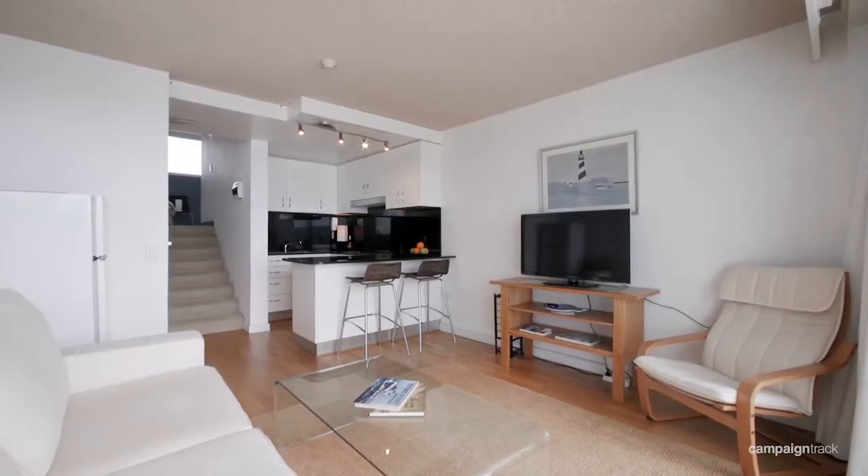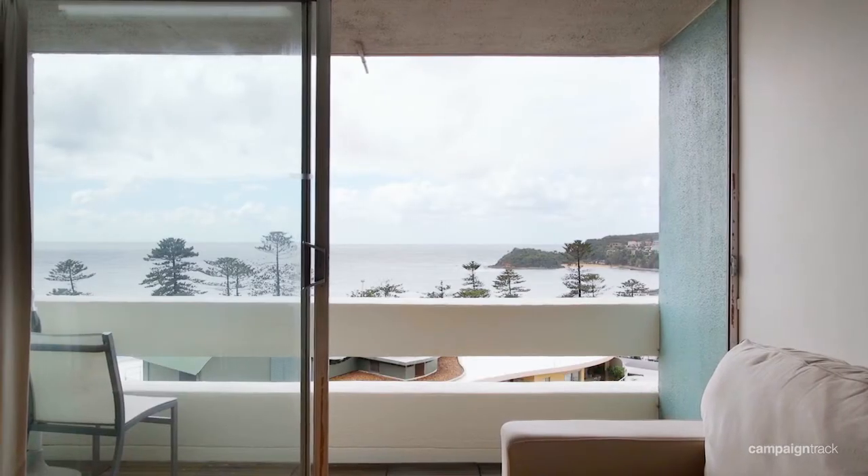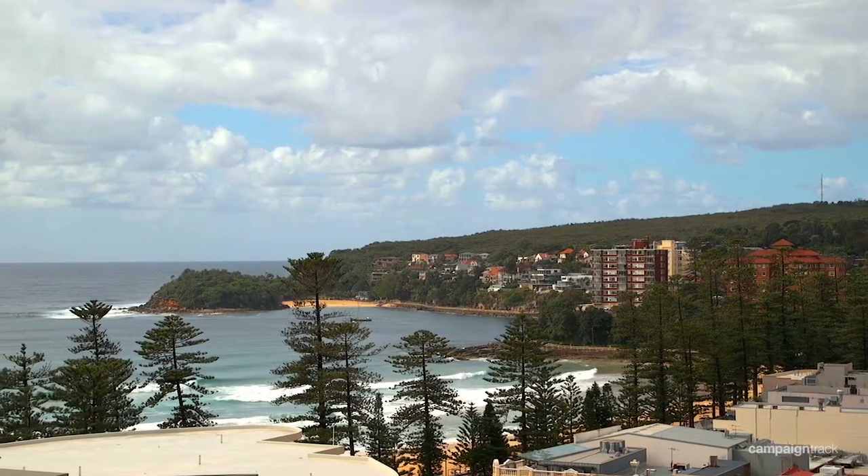This property will appeal to downsizers, investors, or those looking for that enviable beachside holiday home. Thank you for viewing the video and I look forward to seeing you at our next open home.